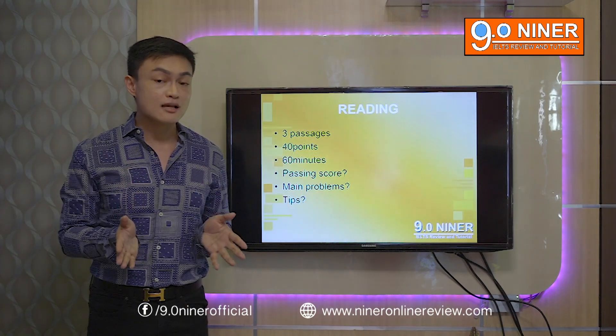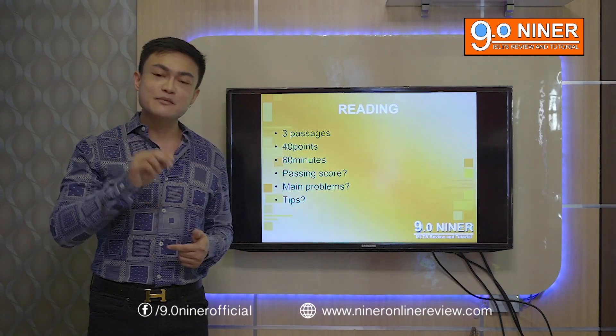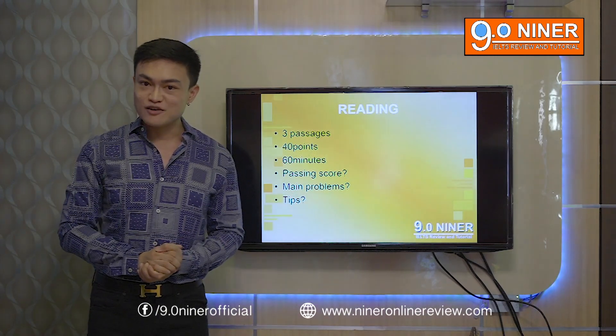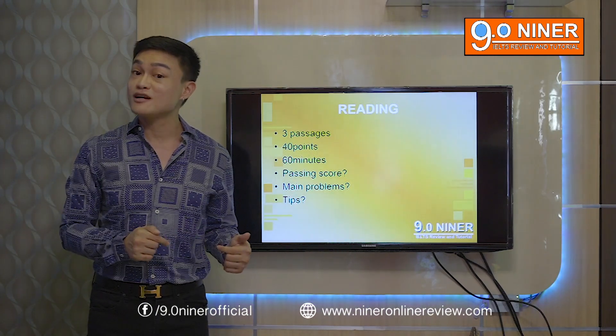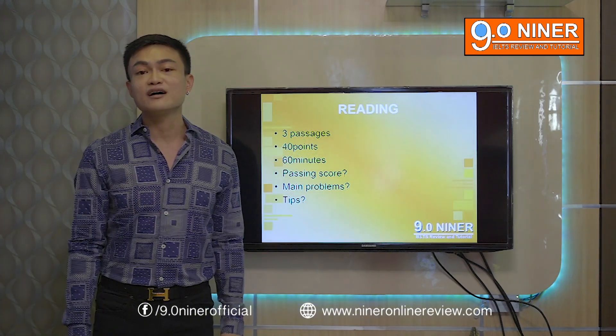Academic passages are usually longer, up to 1,500 words and a maximum of two pages. For the general training passages, they're shorter, usually one page and a maximum of 750 words.